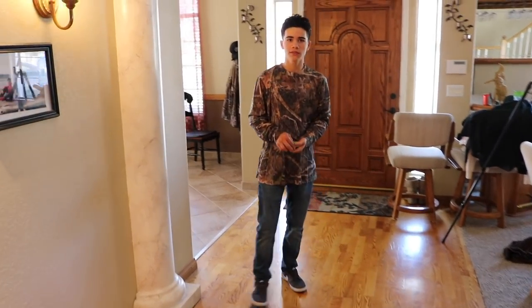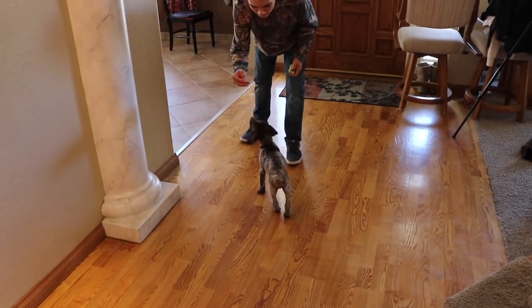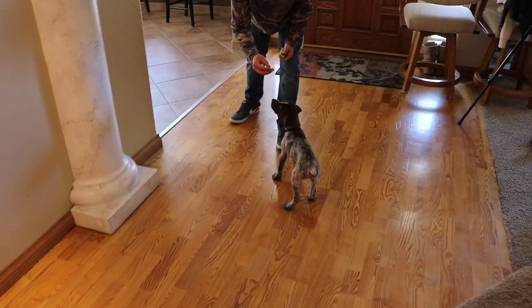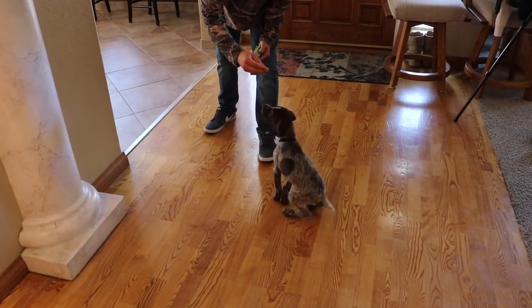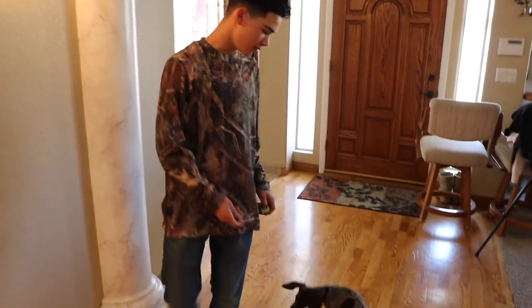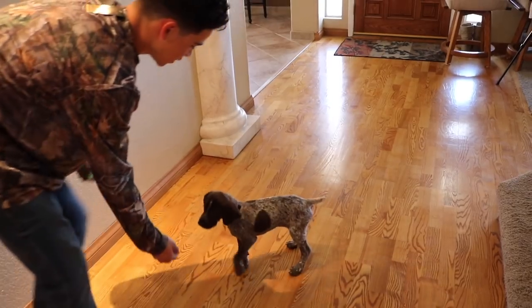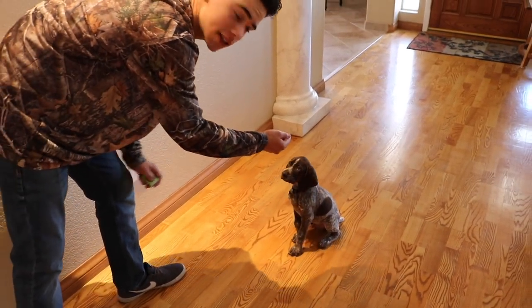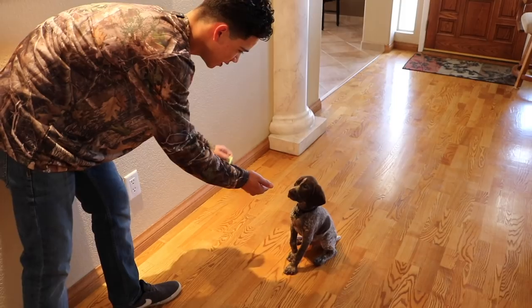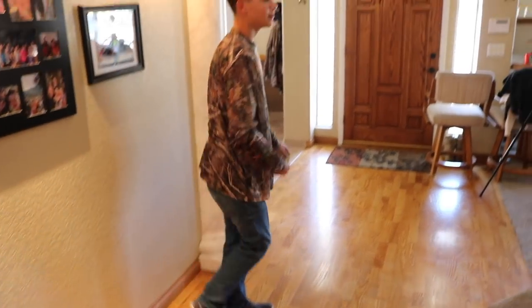We're going to teach him heel and stuff pretty soon. My family taught him to sit because we like our dogs to sit. You say 'Diesel, sit,' and just kind of hold a treat above their head until they sit. You can even have him sit for a couple of seconds, then click it and let him eat his treat. He gets the hang of it pretty quick usually. But that's just the basic ideas of how we're going to train this puppy. If you guys want to see more, go ahead and comment down below — we plan on doing a lot of videos with him.